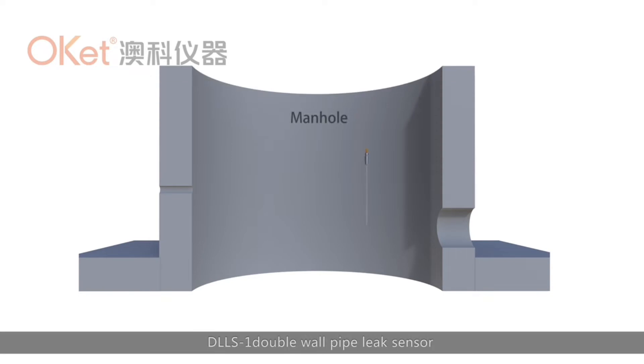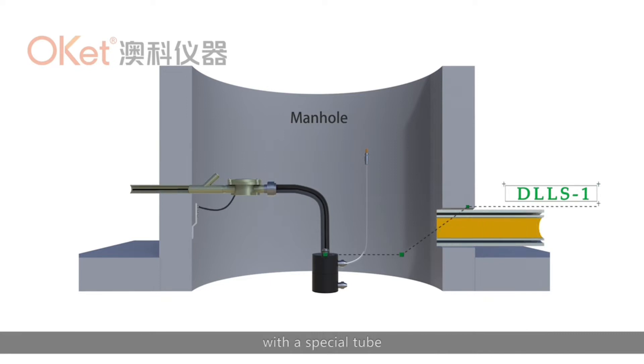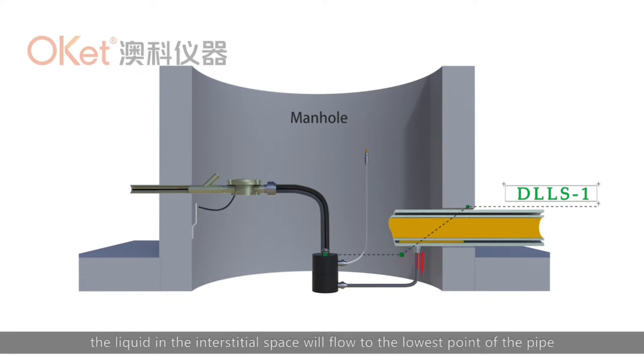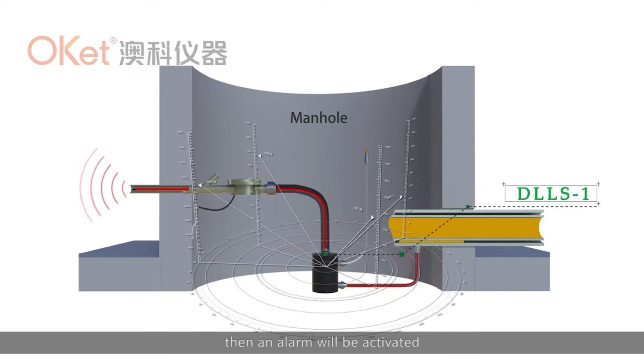The DLS-1D double-wall pipe leak sensor will be installed at the lowest point of the interstitial space of the double-wall pipe with a special tube. If any leak happens in the pipe, the liquid in the interstitial space will flow into the lowest point of the pipe and go into the container of the leak sensor, then an alarm will be activated.